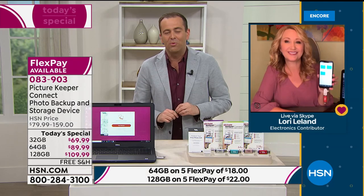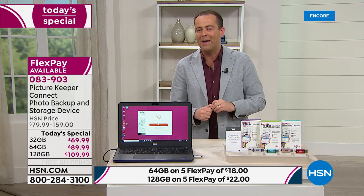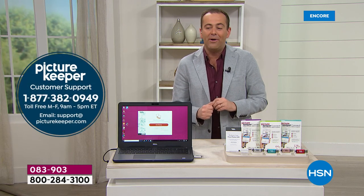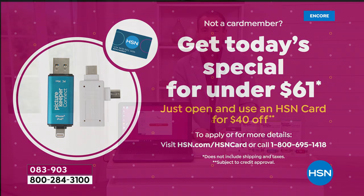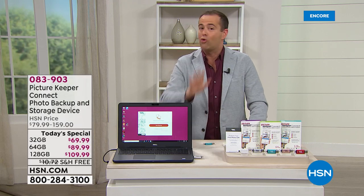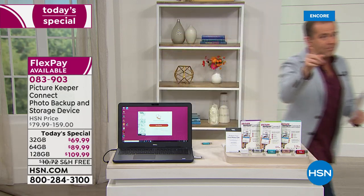We thank Lori Leland for a wonderful presentation. Don't forget, Picture Keeper Connect has great customer support — you can always call them. Today is also the final day on HSN to take advantage of our charge card — apply for an HSN credit card and get $40 off your first single-item purchase, which means you could get today's special for under $61. I'm really excited and about to do something that's going to rock your world — stay with me and I'll show you right after this.